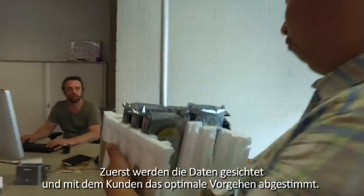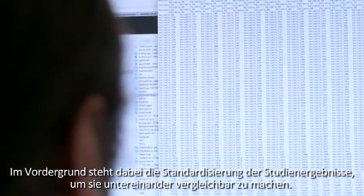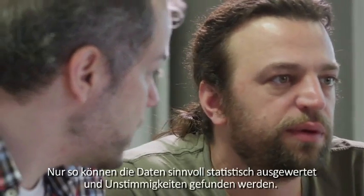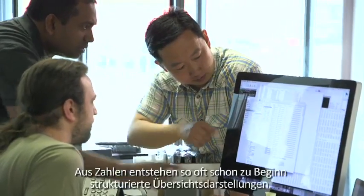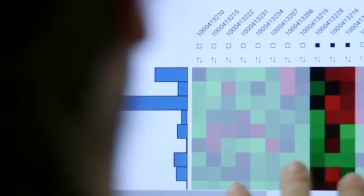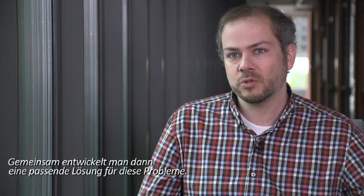First, data is checked before discussions with the client on how to best proceed. It is crucial to standardize results in order to make different studies comparable. Only after this can data statistically be evaluated and potential discrepancies can be identified. Raw numbers are organized into structured tables as part of this first step. Clients are always convinced that the data does not need any in-depth curation anymore, but going through the data sets you find sometimes very interesting patterns that have to be taken care of and solved in an optimal way.